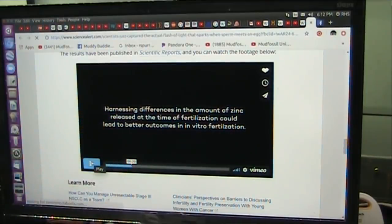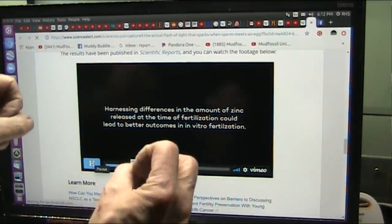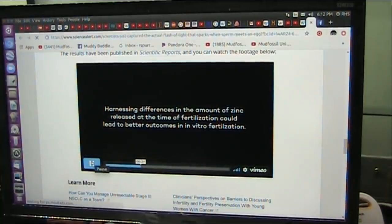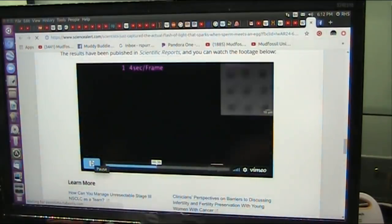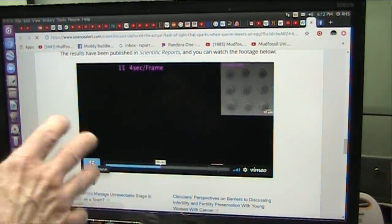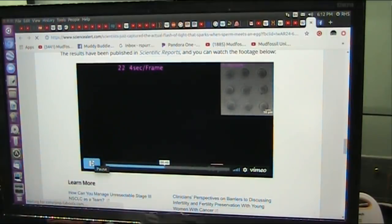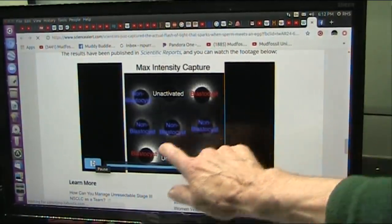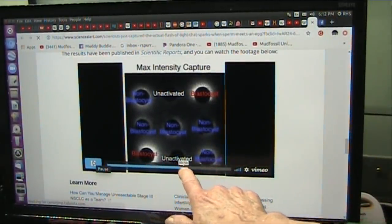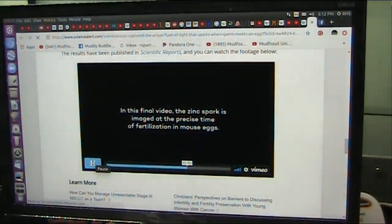Harnessing differences in the amount of zinc released at the time of fertilization could lead to better outcomes in IVF. They can actually see the ones that flare up, and the ones that don't flare up are not viable and not going to grow. Only mature human eggs release zinc at the time of activation. The right two eggs are mature, the left are not — you can see them light up like that. That's an active one, and the ones that are dim are not going to be any good.